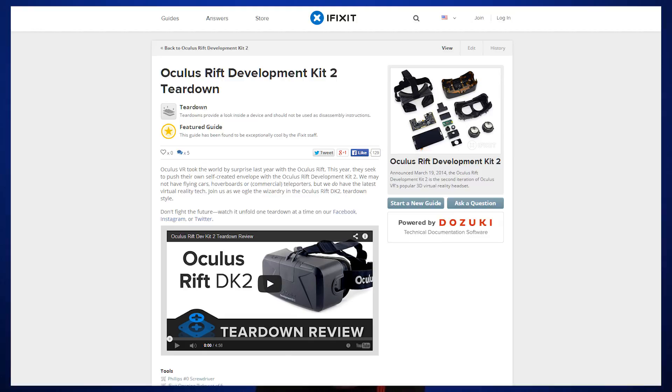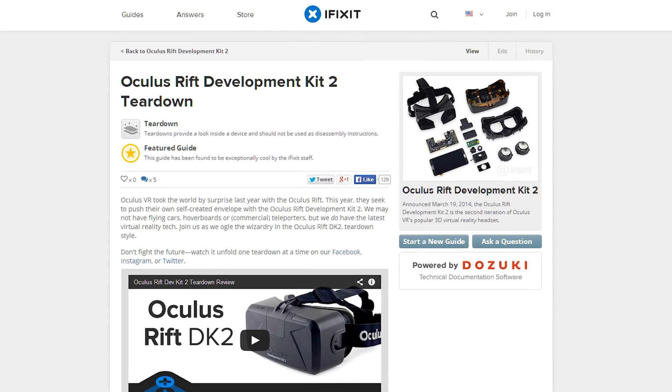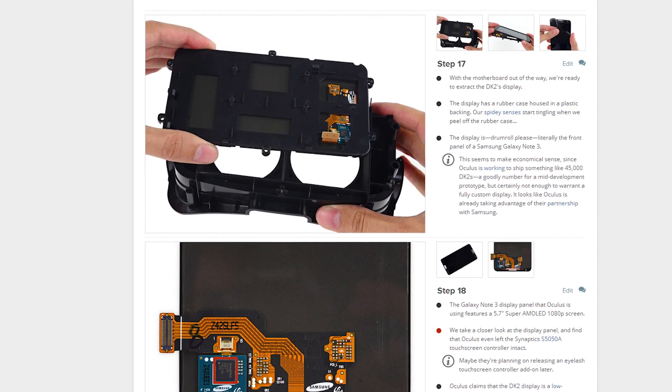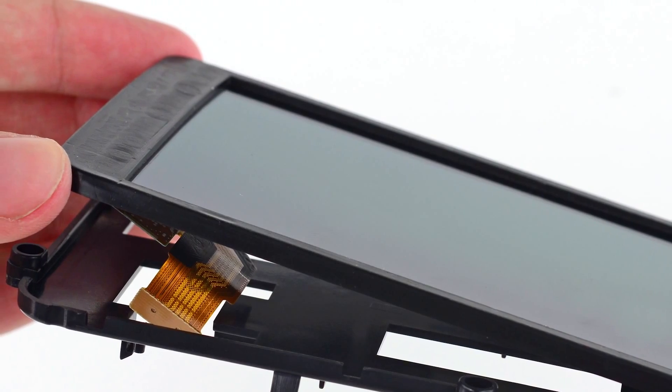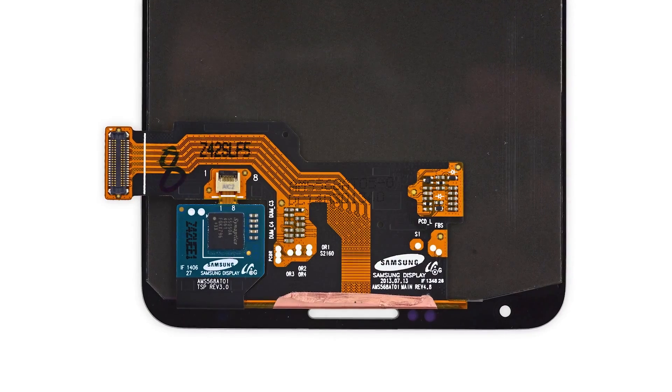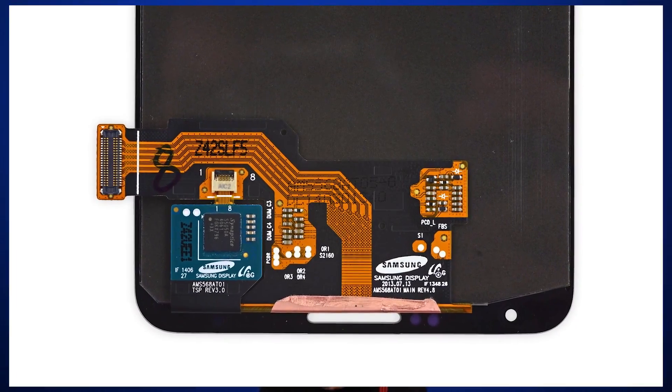Looks like some of the pre-ordered DK2 units from Oculus are using the screen from a Samsung Note 3. In a teardown review video posted by iFixit.com, once the rubber shroud around the LCD is removed, it's revealed that there's a Samsung screen underneath. The AMOLED display is pushing 1080 by 960 into each eye, but what's even stranger is that Oculus VR even kept the touch module attached. What do you guys think about the Samsung screen and the Oculus?